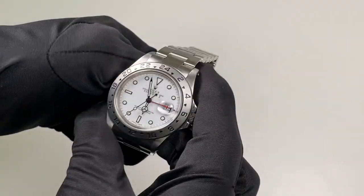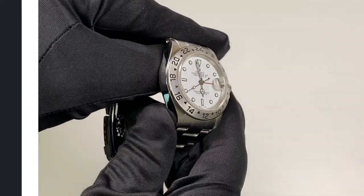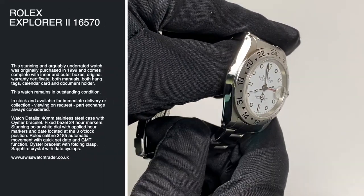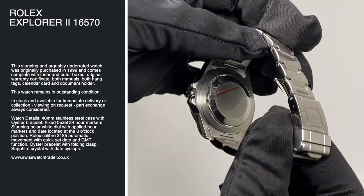This stunning and arguably underrated watch was originally purchased in 1999 and comes complete with inner and outer boxes, original warranty certificate, both manuals, both hang tags, calendar card and document holder.